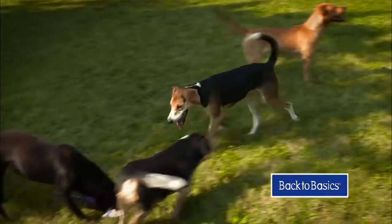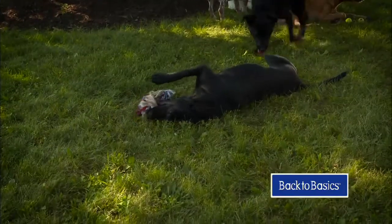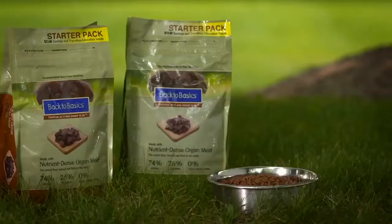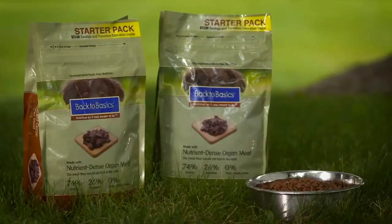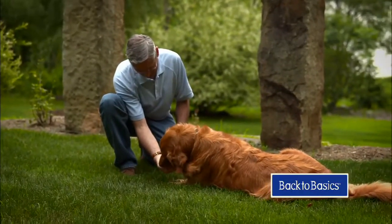Dogs are predators — they were instinctively predators. They eat animals first, and they would go for the organ meats first. The vitamins that are in organ meats are essential. So when you're formulating a diet and balancing it to meet the nutritional requirements of a dog, you can rely on getting a large portion of the nutrition from these ingredients.